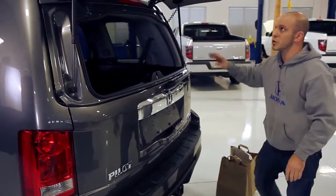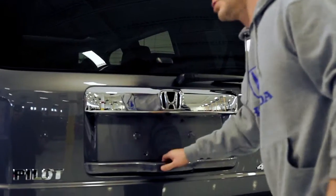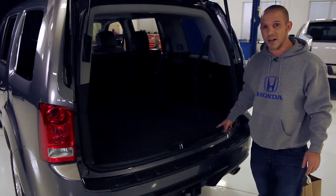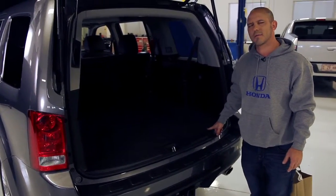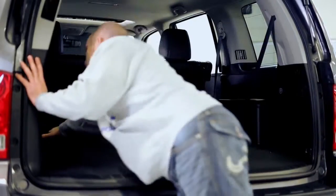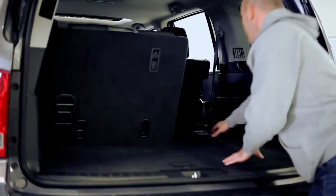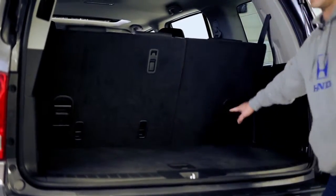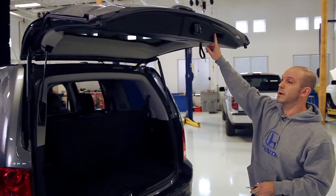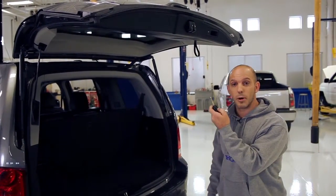If you need more room, you simply close the glass and you can open up the whole hatch. Look at all this room inside here — seating for five. But wait, the Pilot seats eight people, no problem. You simply lift up these seats and now you have seating for eight. Closing is very simple — you can either press this button here or press the button on the remote as you walk away.